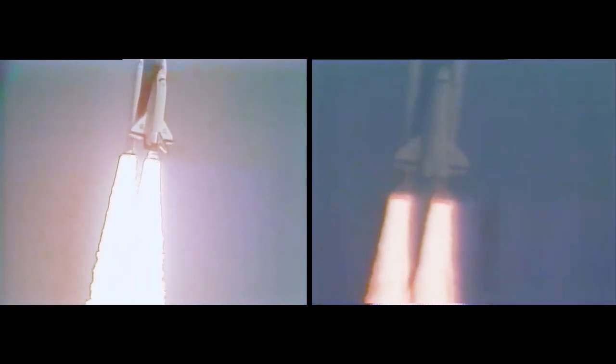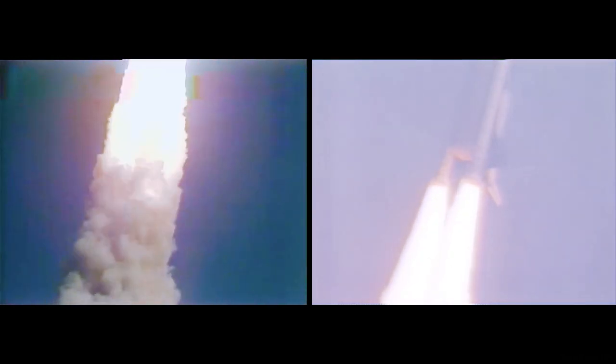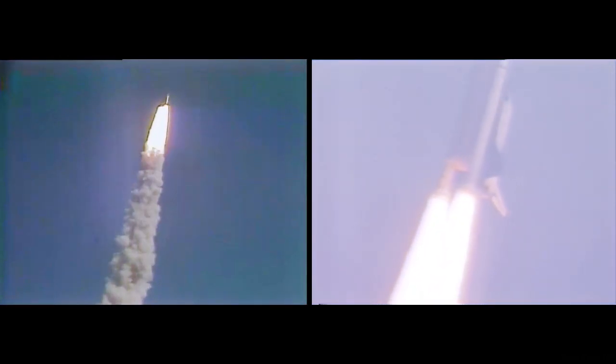Houston now controlling. Houston, Endeavour is with you in the wall. Roger, roll Endeavour. Roll maneuvers complete aboard Endeavour. The orbiter is now in a heads-down position, on course for a 57-degree, 160 nautical mile orbit.